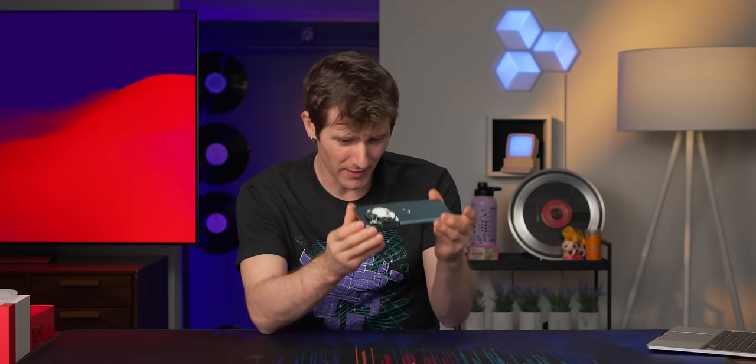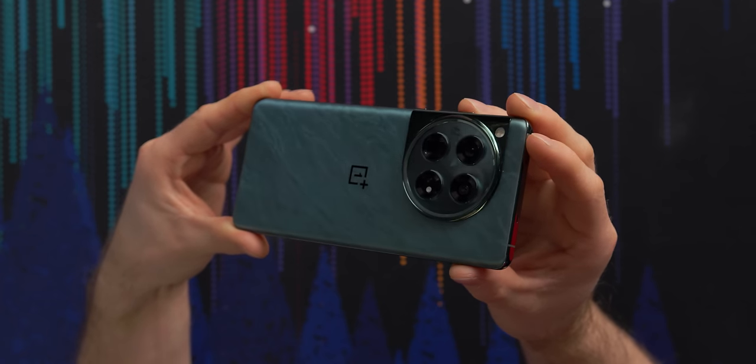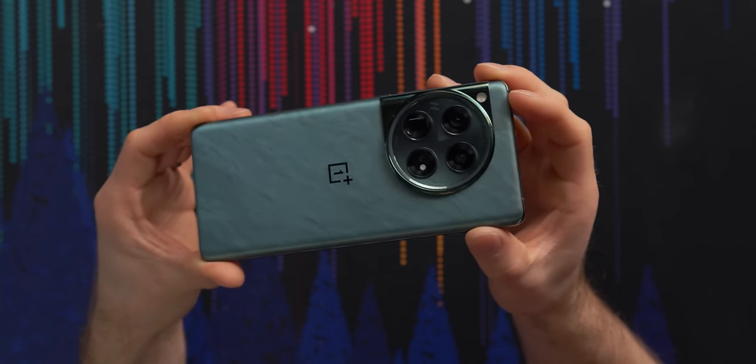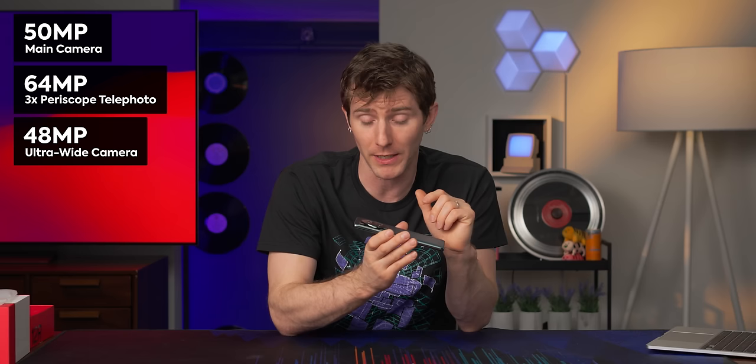The cameras are another big area of focus for OnePlus. That is a sizable camera bump, but far from the deepest one that I've seen lately — pretty manageable. We're looking at a 50 megapixel main shooter with a 64 megapixel periscope telephoto and a 48 megapixel ultra wide. That is a really fast lens on the main shooter too: f/1.6 with optical image stabilization. I actually have pretty high expectations for this.